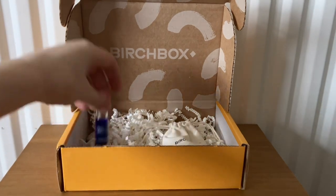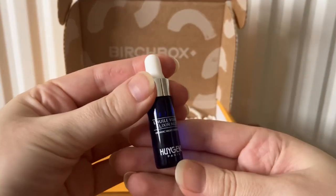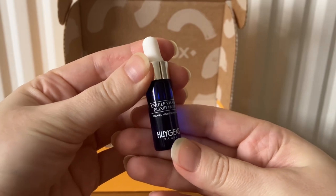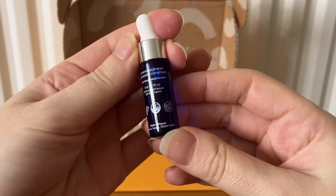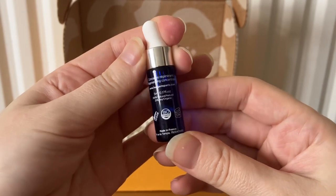The next item is from Huygens Paris and this is an Organic Night Repair Oil — this is 5ml.